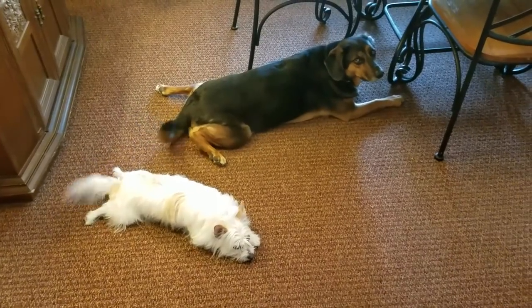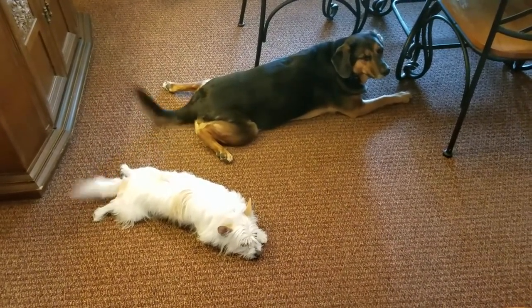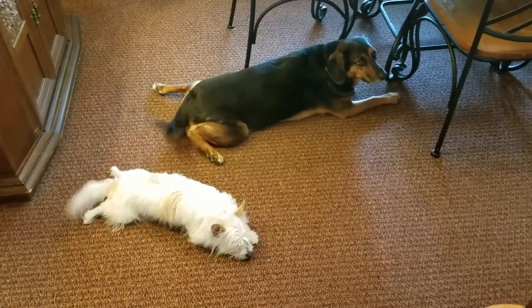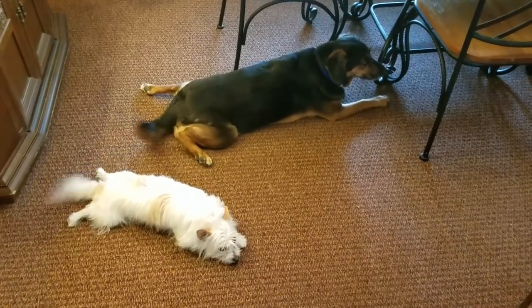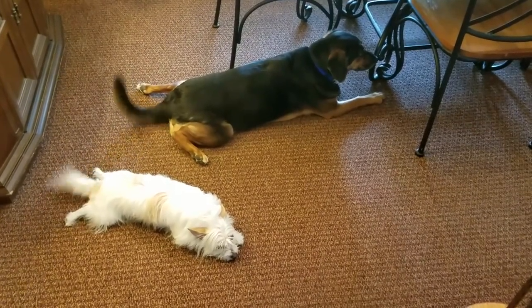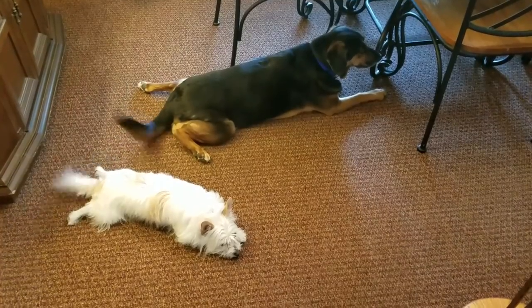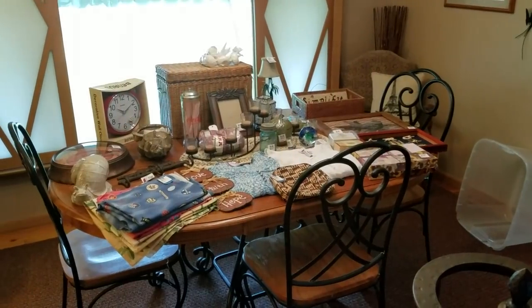You guys got enough wiggle in there? Look at when they stick their legs out. I go up and grab Tater's leg and go, 'Give me that leg, give me that chicken leg.' Look at them wagging their tails, because they know that's what I'm talking about. You guys done? Okay, let's jump right into what I got.